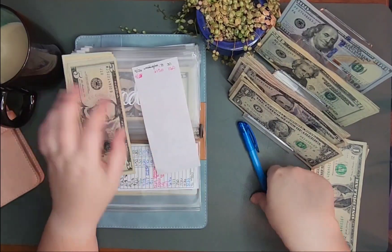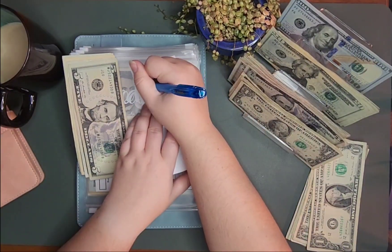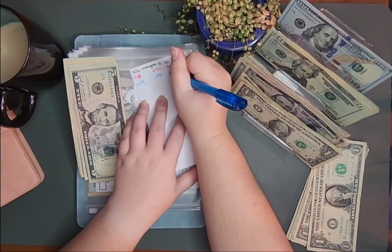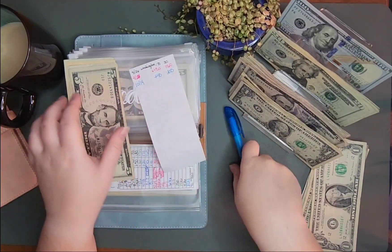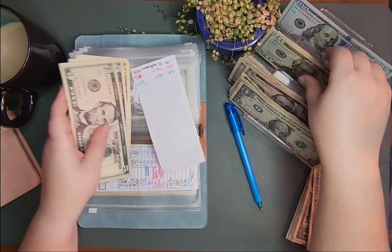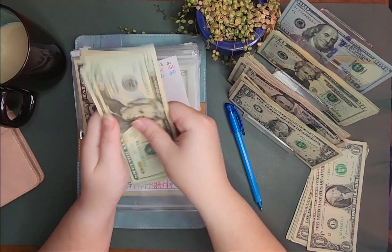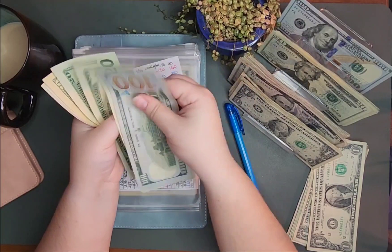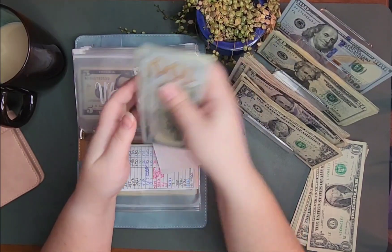Okay, vacation is getting $40, and so that should make it $200. So 20, 40. 100, 20, 40, 60, 80, 95, 200.